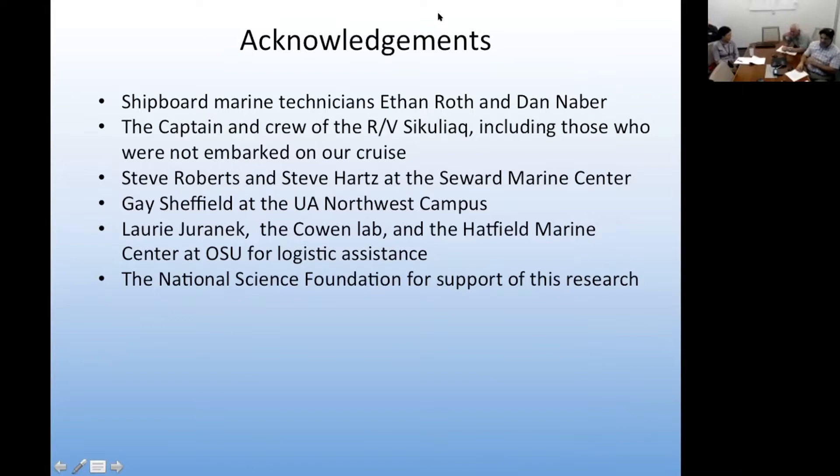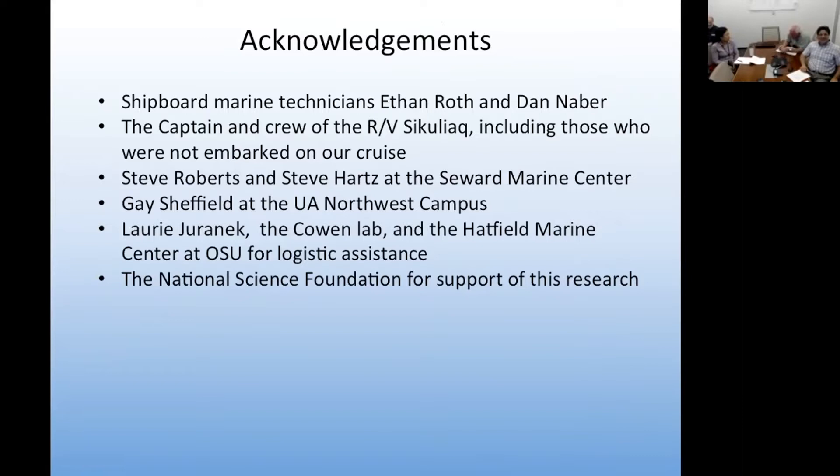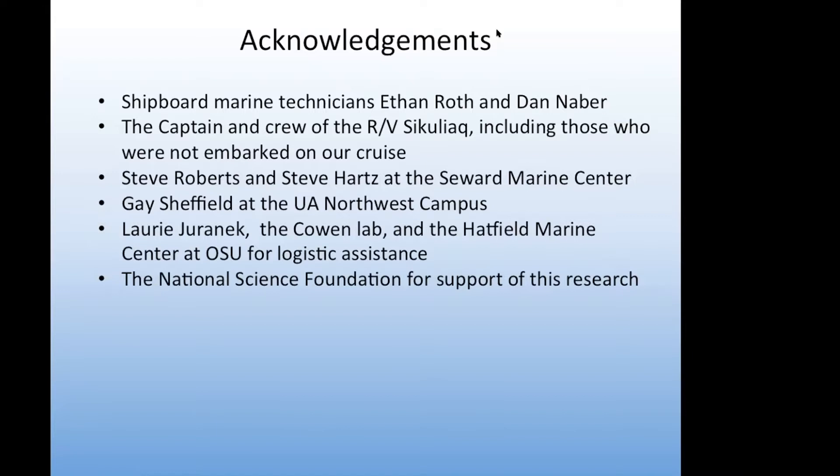Question: Are belugas pretty vocal, and if so more or less than bowheads? Interestingly, we did not see any belugas during the cruise, which was really shocking, and the aerial surveys didn't see them either. But yes, belugas can vocalize — Kate Stafford has a paper about using these same types of acoustic recorders to look at beluga occurrences in the area near Barrow and Barrow Canyon. That paper is in the second SOAR special issue and you can get it online now.